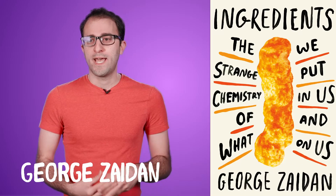Hey, I'm George Zydan. I'm the author of Ingredients. And you know that public pool smell? Well, it's not chlorine, and you're not going to like what it actually is.